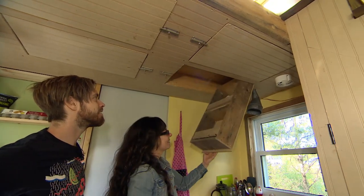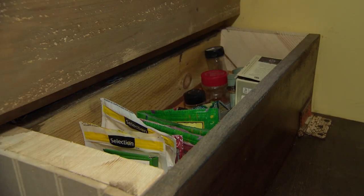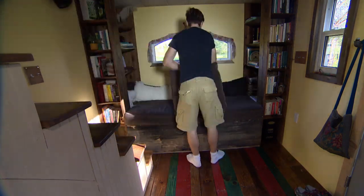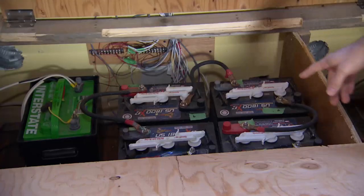Storage space here is at a premium. In the kitchen, even the ceiling is used. The stairs are hinged, revealing spices. The sitting area doubles as a bed and triples as a storage area for their solar-powered battery system.